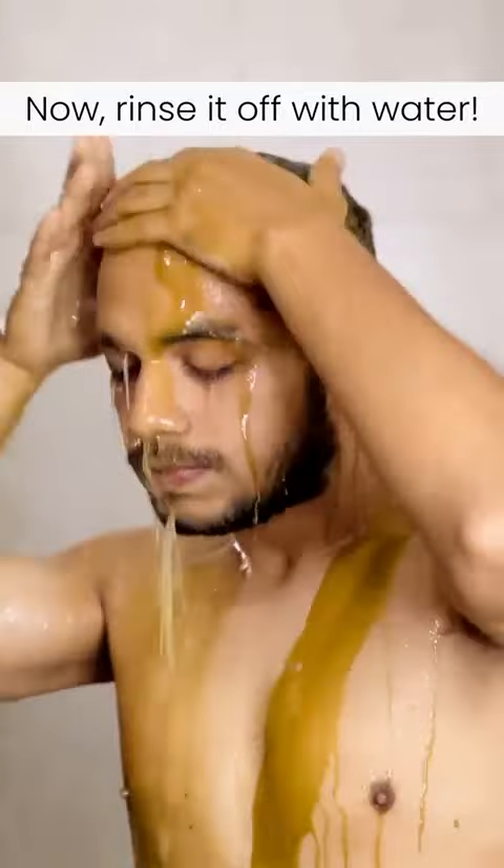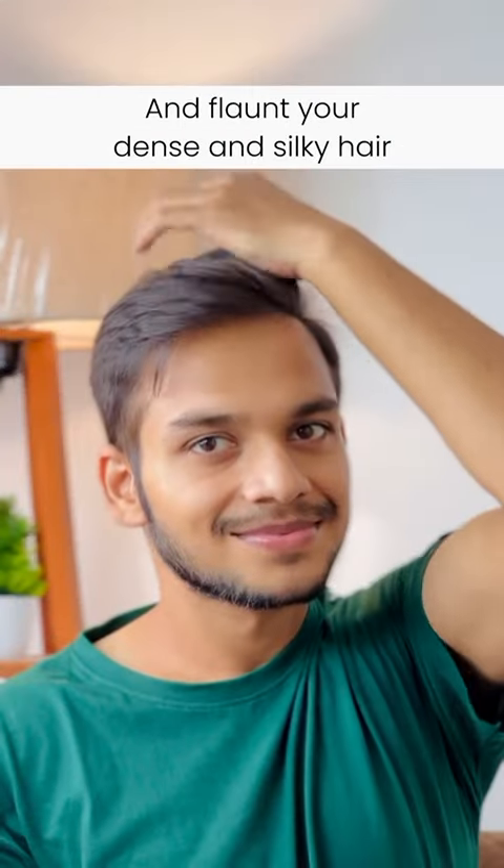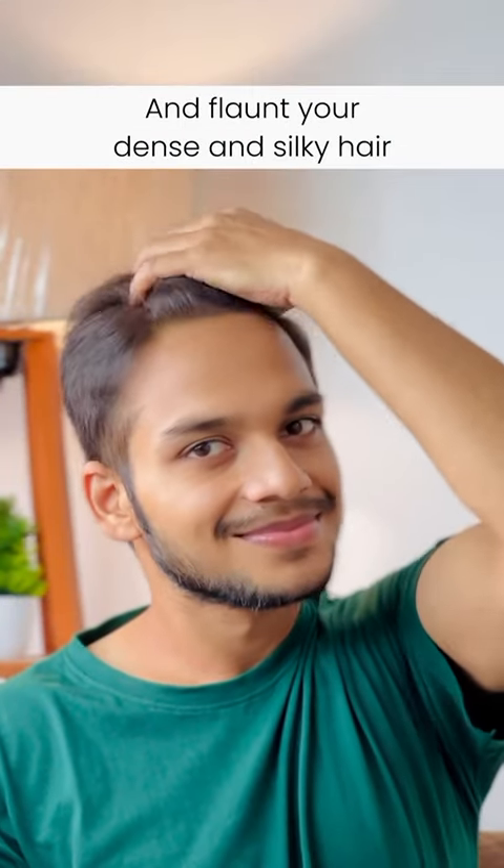The best part is that this is made from natural herbs and is genuinely organic — not just labeled organic. So what are you waiting for? Go grab yours now and flaunt your dense and silky hair.